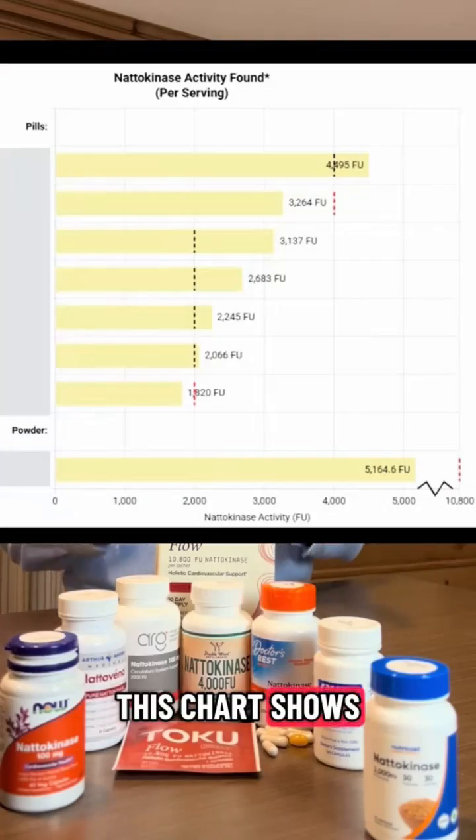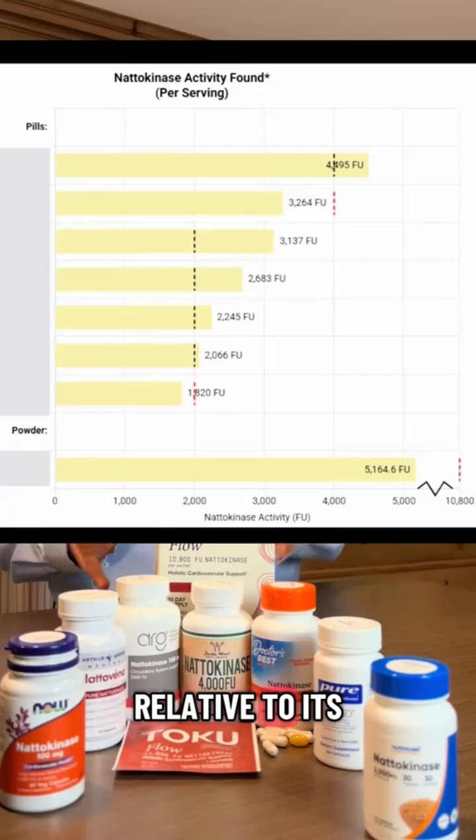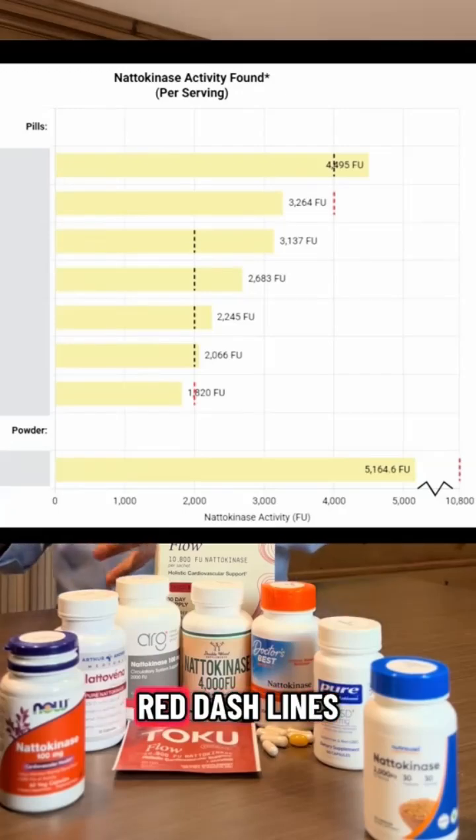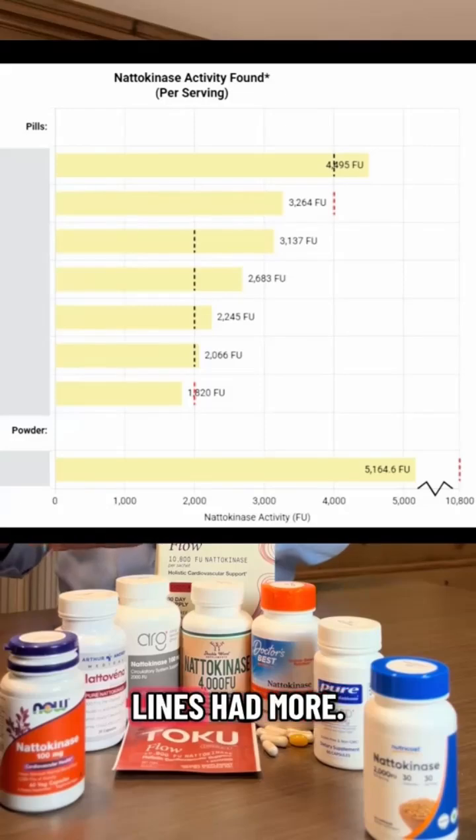This chart shows the amount of nattokinase activity that we found in each product relative to its claim. Those below the red dashed lines had less than what they listed, and those above the black dashed lines had more.